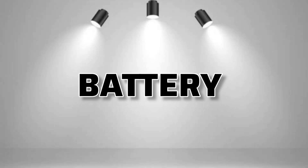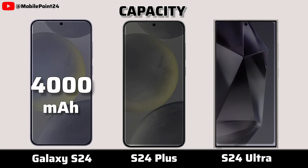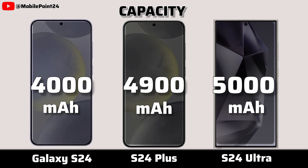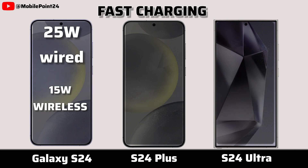Now for battery. Capacity. Fast charging.